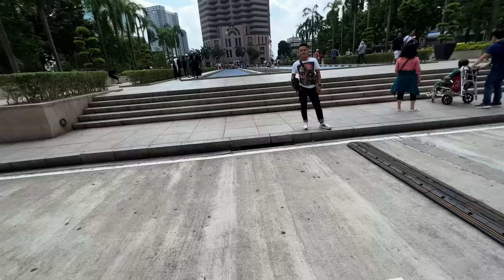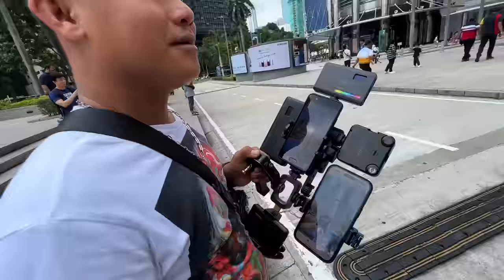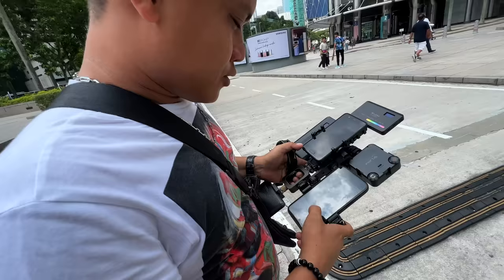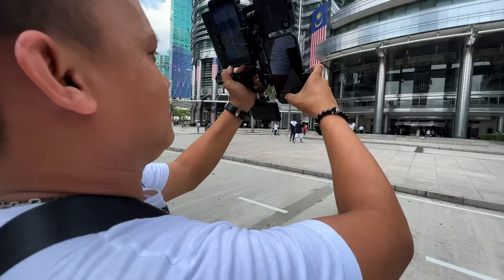Look at this — you've got a Samsung, an iPhone, and then like three or four LED lights. The vendor shows how you can take a photo with them, and they're charging 20 ringgit for a picture. It looks like people have ditched the DSLR and are just going with smartphones these days. Anyway, the next monument I want to go to is called Menara Kuala Lumpur.